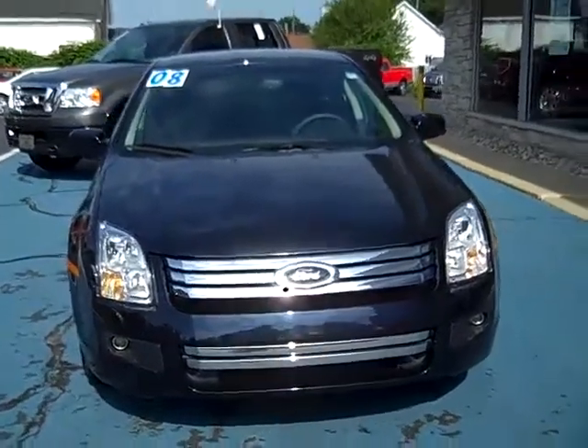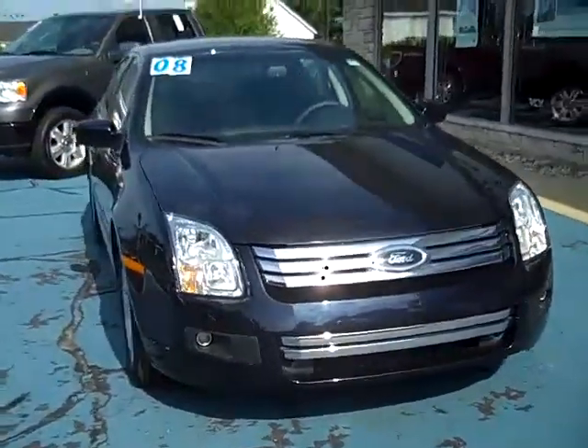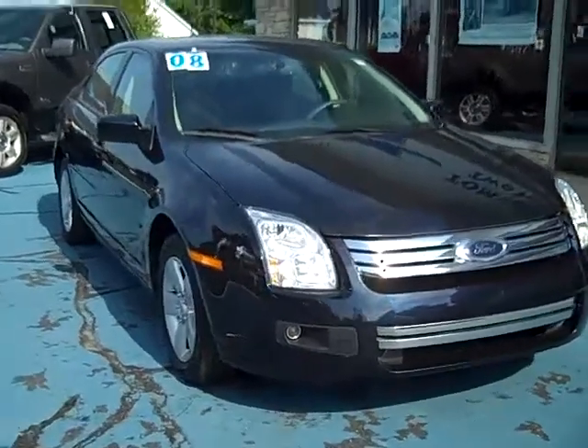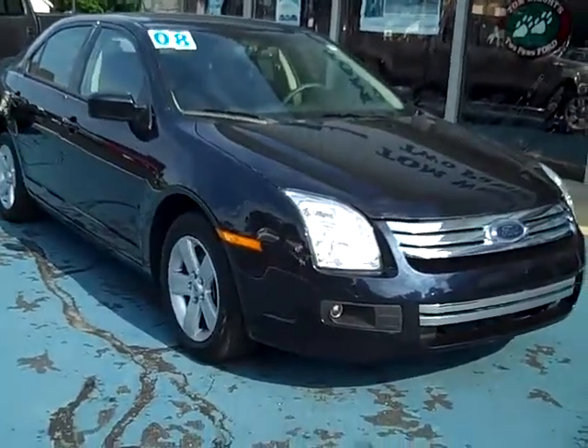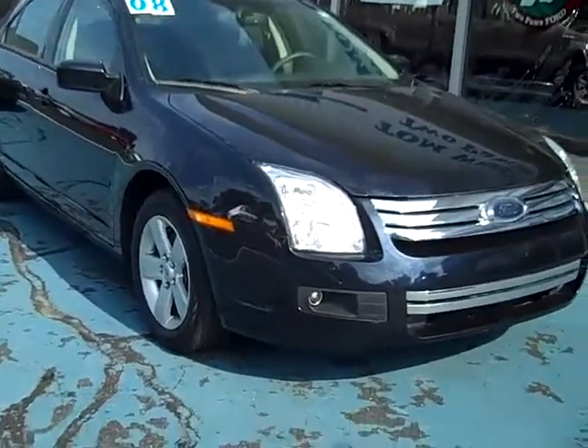Hello, this is Jack Lloyd at Tom Wright's Two Paws Ford in beautiful downtown Pawpaw, Michigan. What we have here is a 2008 Ford Fusion SE. This is a very, very nice car.